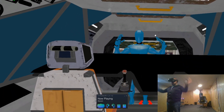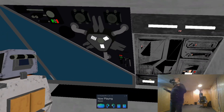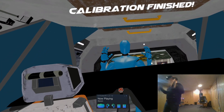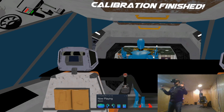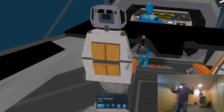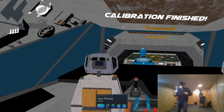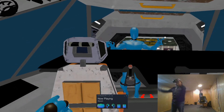An even cooler feature that this program can do is you can import sets. So this is a set that I've built of a spaceship, and I made this inside iClone 7 by Reallusion — I'm a big Reallusion fan. I can actually walk around my ship and look at the things I've made. I made these chairs in Blender, and all the walls in Blender.